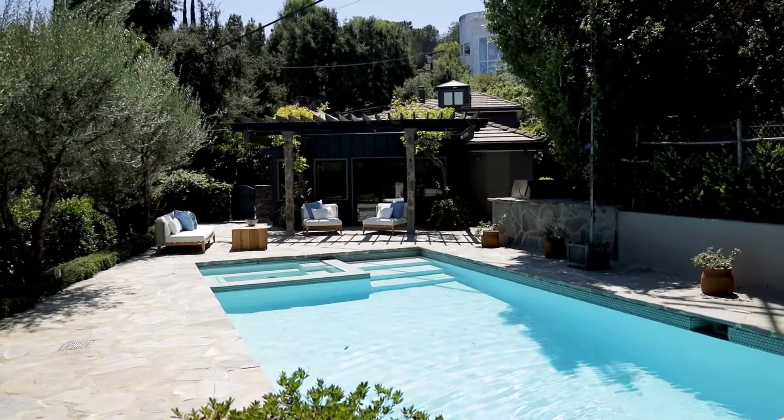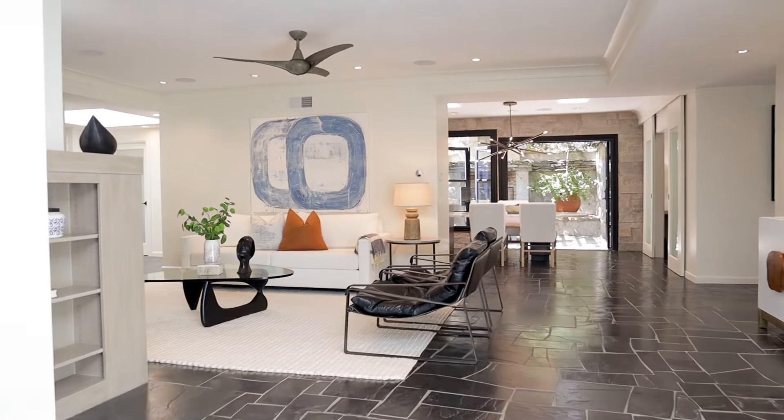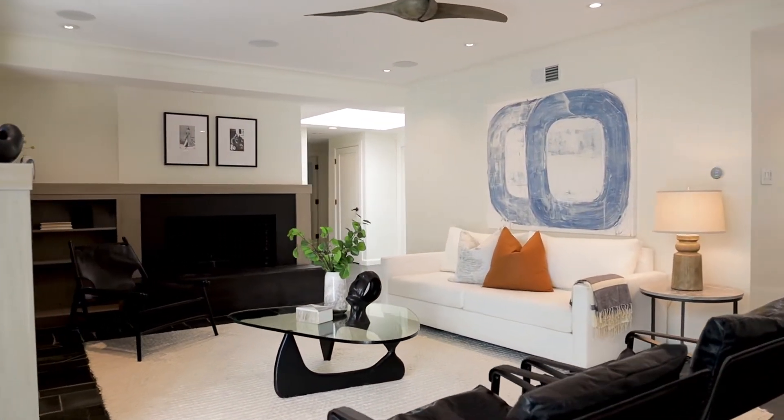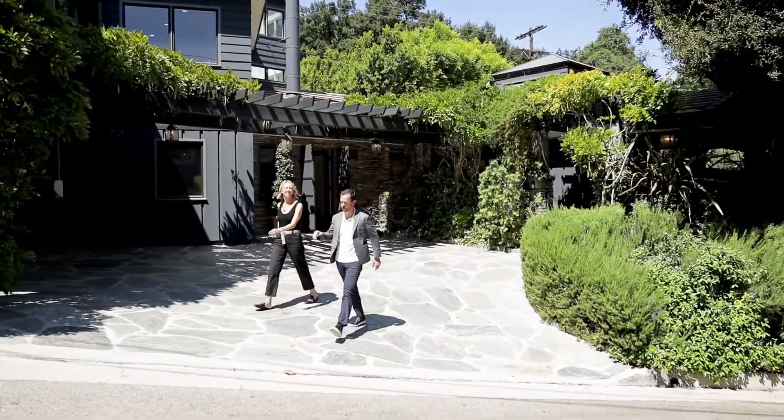3329 Koi Drive has been meticulously curated and updated, resulting in the ultimate California living experience just north of Mulholland while providing unforgettable standout views. It is truly an inspiring home that Alan and I are honored to share with you.